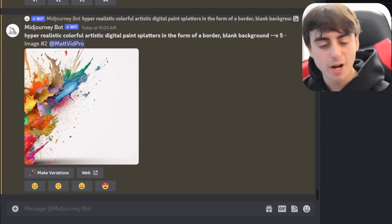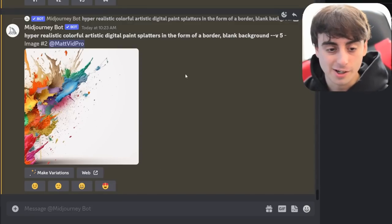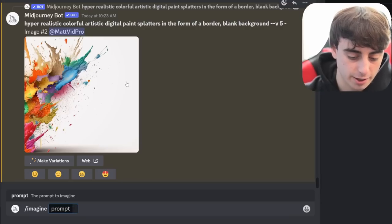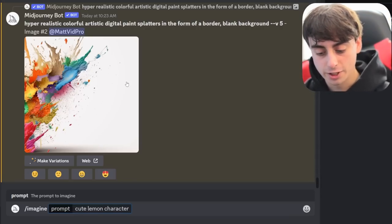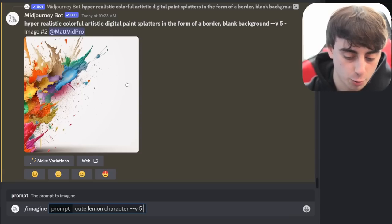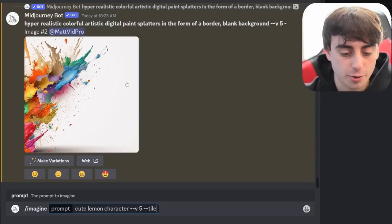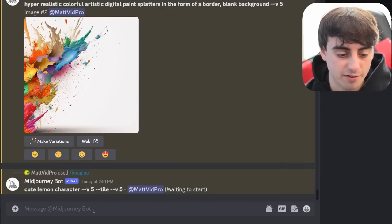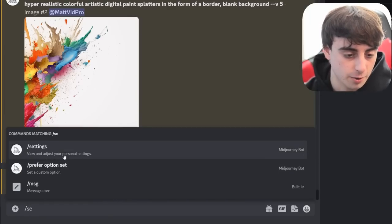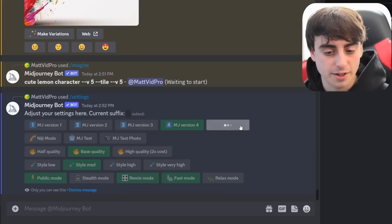Before we get into direct comparisons between V5 and V4, I'll quickly tell you how to use it. You still generate in MidJourney inside of Discord. When you type a prompt, you start with slash, then click imagine, type your prompt, and then add dash-dash V 5 at the end to make sure it's V5. V5 also works with the dash-dash tile command, which creates a tileable image, and it works with aspect ratios and dash-dash stylize right off the bat. You can also just switch V5 on by default in your MidJourney settings by clicking on MidJourney V5 instead of V4.